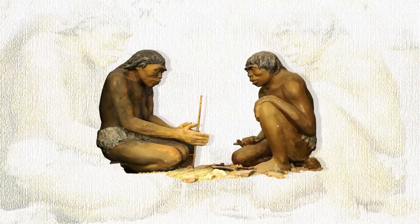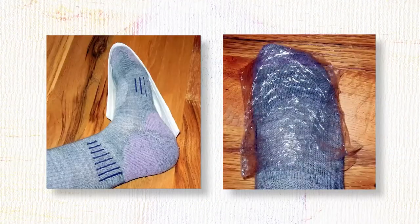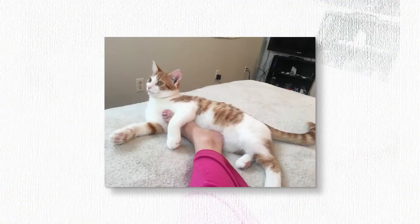We can all agree on one thing: cold feet suck. Since the stone age, we've been on the hunt for the perfect way to keep our feet warm. First we tried this, then this, and even that. But our feet deserve better.